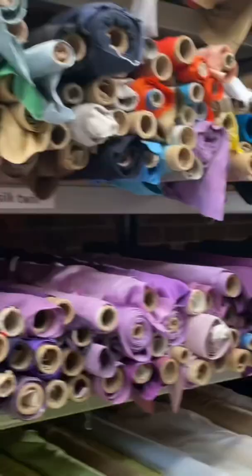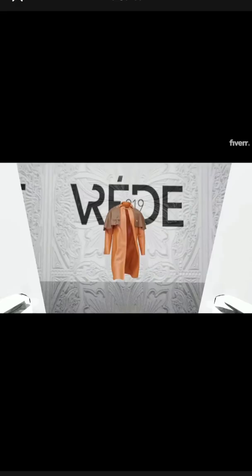I haven't created a full collection in almost four years, and recently Fiverr reached out and they were like, hey, how do you feel about making a digital runway show? So I said yes.